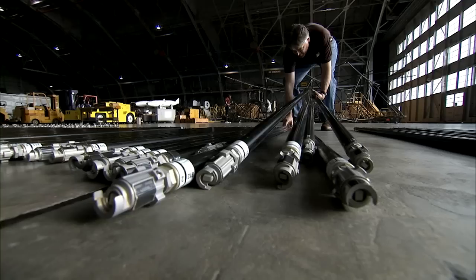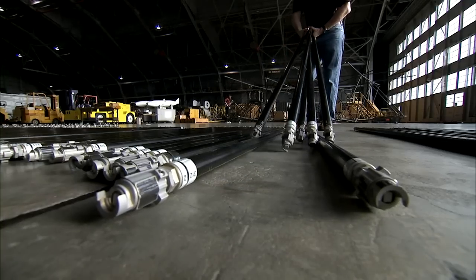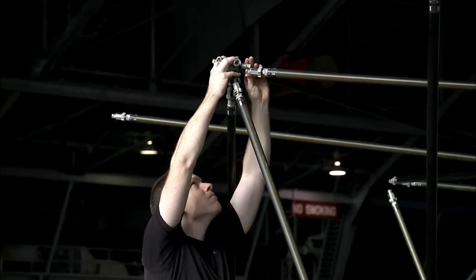The idea was to design a lightweight and compactly stored configuration that astronauts could easily put together during a spacewalk. The structure we have behind me was called the Precision Segmented Reflector. It's a 14-meter diameter.